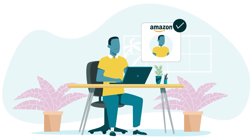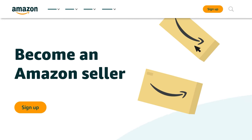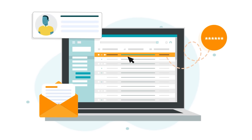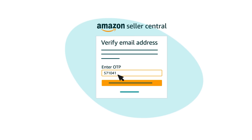The first thing you need to start selling in the Amazon store is a selling account. If you don't have one already, visit sell.amazon.com, click the Sign Up button, and then click the Create Your Amazon Account button. On the next page, enter your first and last name, along with the email address and password you want to access your account with. Click the Next button, then check your email for a one-time password.